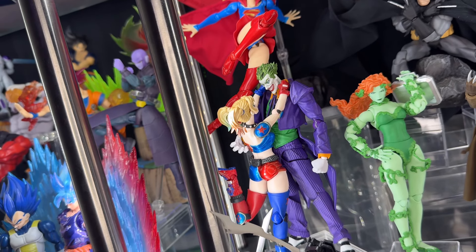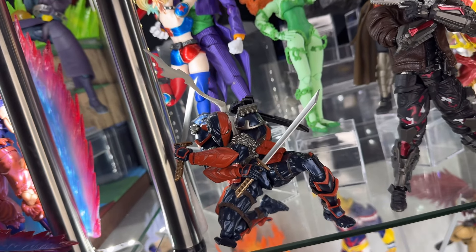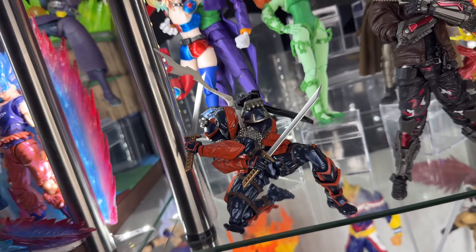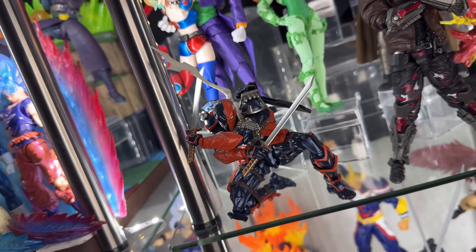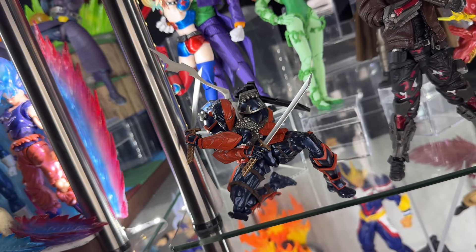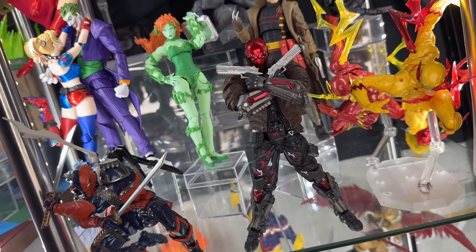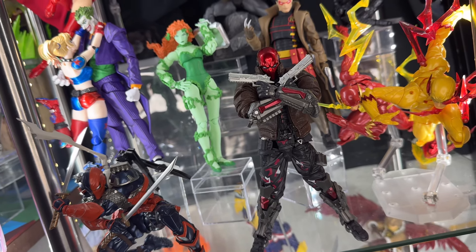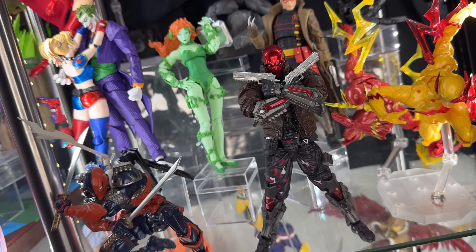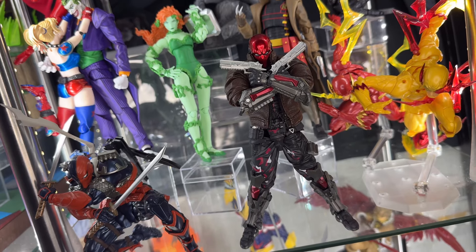Here we have Joker and Harley — both Revoltech versions with a comic look which I really enjoy. Here we have Revoltech Deathstroke, who is reissuing soon. I'm super excited — I'm going to pick up another one since he'll bring more accessories. He is an awesome solid figure. And last but not least, probably my favorite in this whole display: the Batman Arkham Knight figure configured into Red Hood — I kitbashed it with a custom jacket and helmet and made my own Red Hood. I'm super happy with it. That's the DC display.